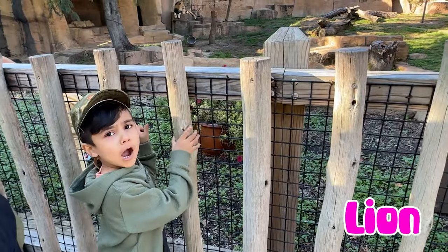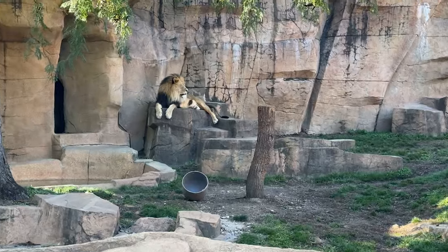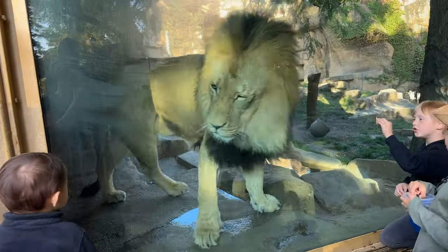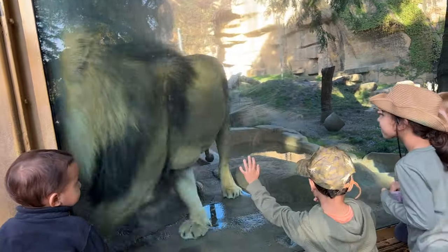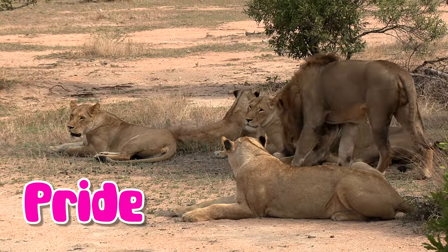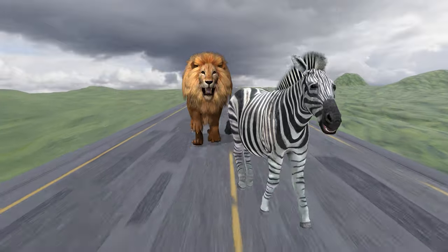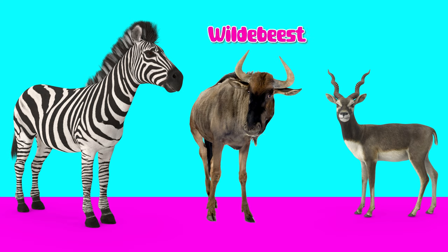Look at the African lion. The African lion is a big strong cat that lives in groups called prides in the African savannah. They are known for their wild roar and are top hunters, eating animals like zebras, antelopes, and wildebeest.